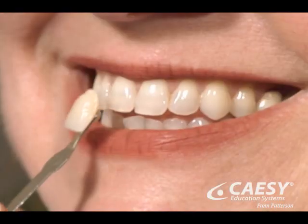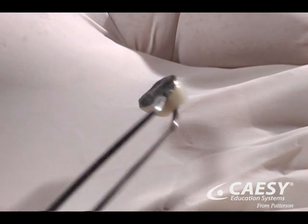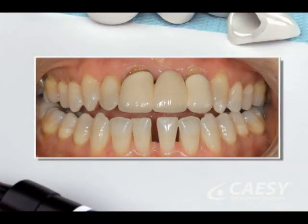Crowns can be made to match the color of your teeth. Some crowns have porcelain fused to metal, which can create a dark line at the gum, making the teeth look unnatural.